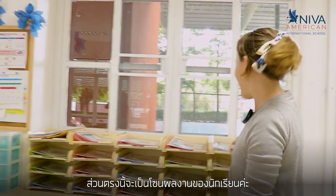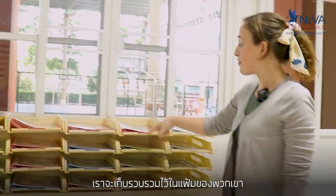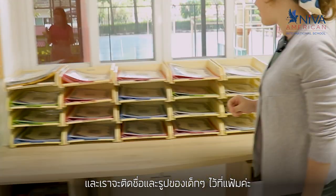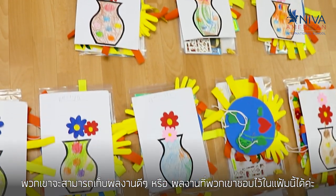Over here we have the students' works and it's compiled here inside their folders. Each student has their own folder and it's labeled with their picture and their name, and they can put some of their best or some of their favorite works inside.